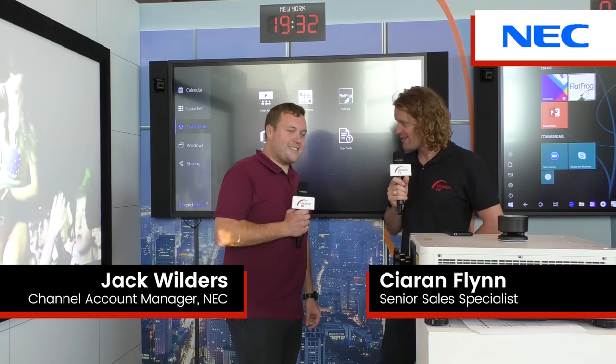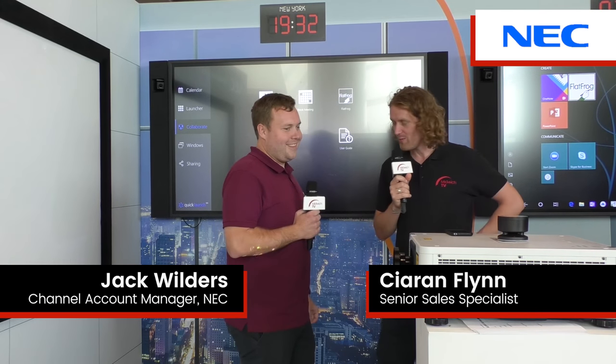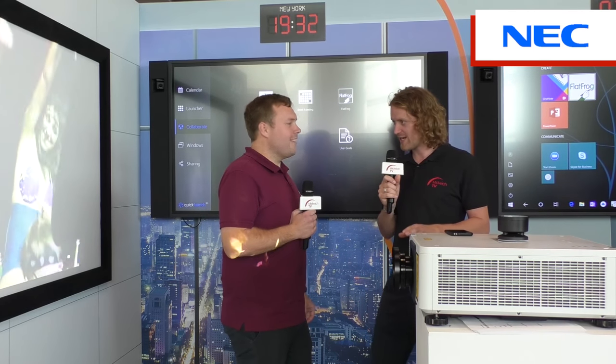Hi, welcome back to Midwich TV at Tech Expo's day two. I'm with a very charismatic Jack Wilders. How are you, sir? I'm good, thank you. Right, you're up for the 60-second stand tour challenge? Yes, well and truly up for it.